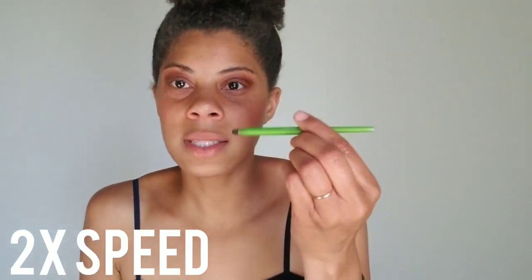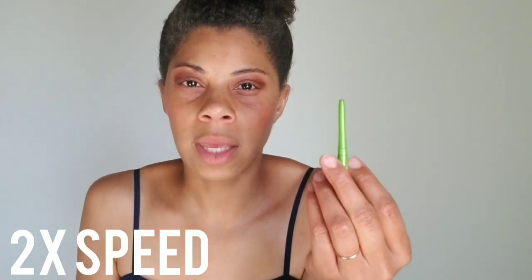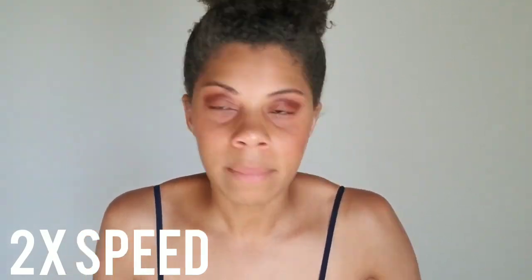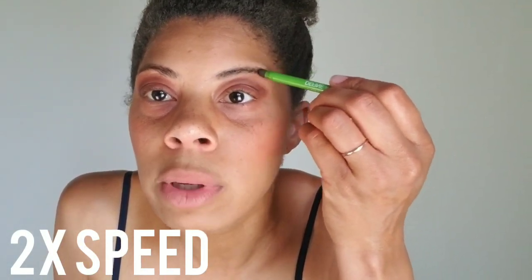This is actually a pencil blender but I don't really use it because I don't like how small it is. I prefer the wide pencil for my eyebrows — I'm not sure why, it just works better for me. Do what works for you, just be wise.